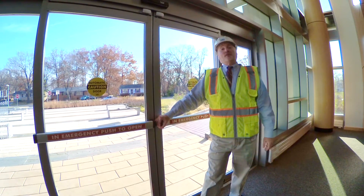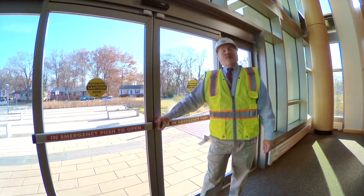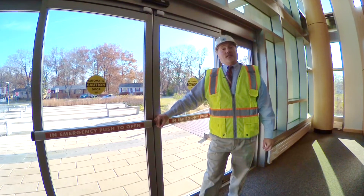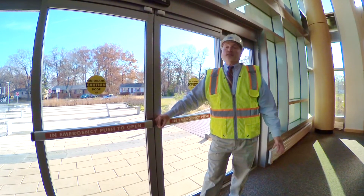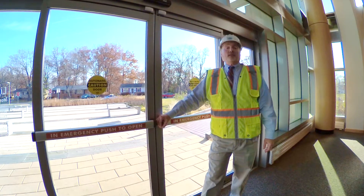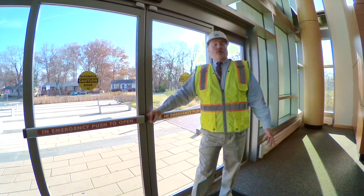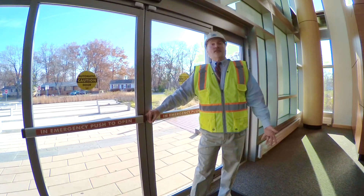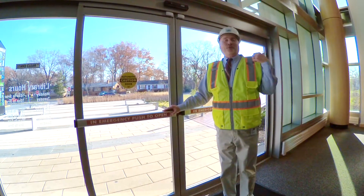We're here today at the Laurel Branch, the newest branch of our system. The Laurel Branch is just a year old today and it was built to a LEED Silver Standard. LEED stands for Leadership in Energy and Environmental Design, which is a standard of how energy efficient a building is. Many of the features we've incorporated here at Laurel, we're also incorporating in all of our new branches and all of our renovated branches as well. Let's take a tour — we're even going to go up on the roof.